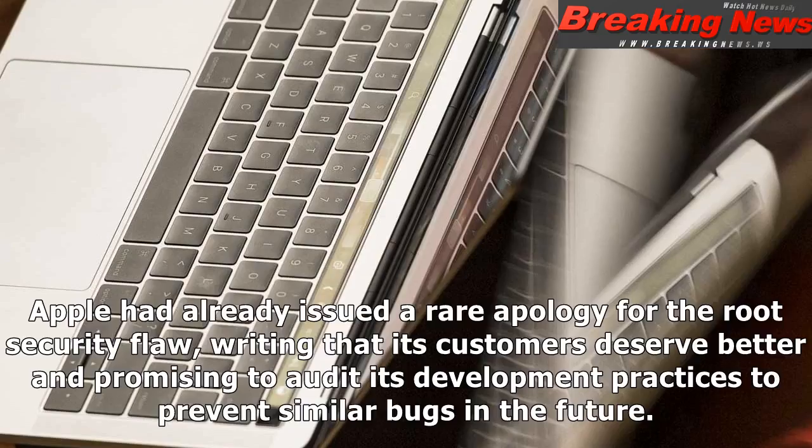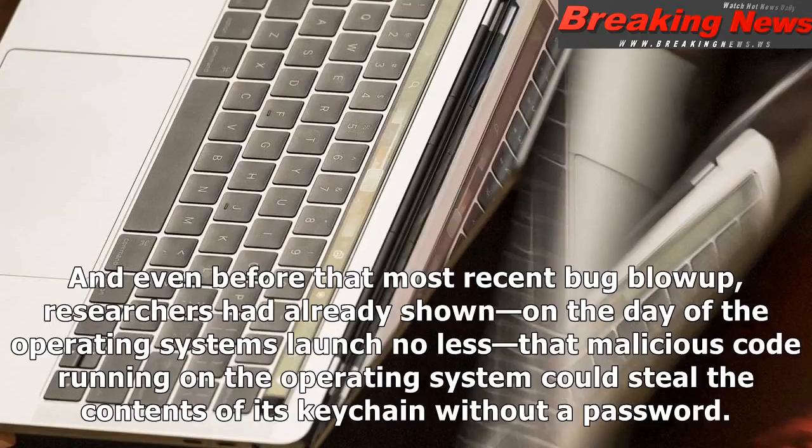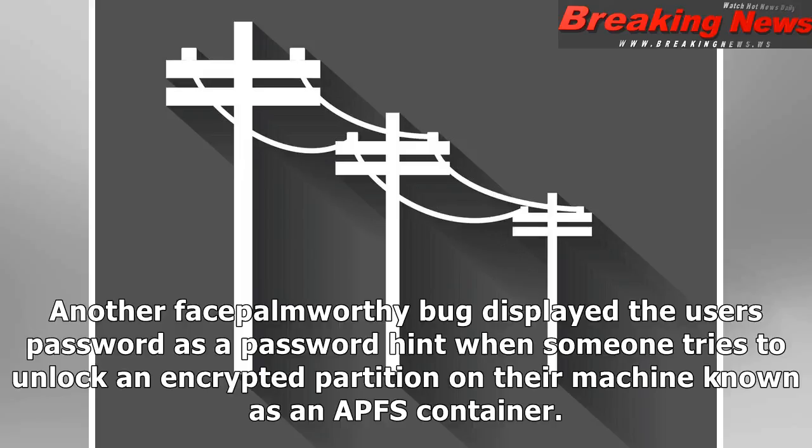But the shoddiness of Apple's patch joins a disturbing pattern of security missteps in High Sierra's code. Apple had already issued a rare apology for the root security flaw, writing that its customers deserve better and promising to audit its development practices to prevent similar bugs in the future. And even before the most recent bug blow-up, researchers had already shown — on the day of the operating system's launch, no less — that malicious code running on the operating system could steal the contents of its keychain without a password. Another facepalm-worthy bug displayed the user's password as a password hint when someone tries to unlock an encrypted partition known as an APFS container.